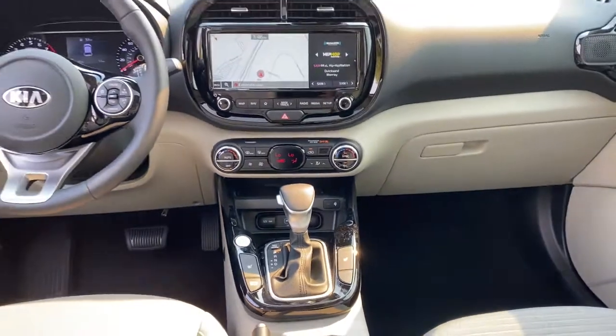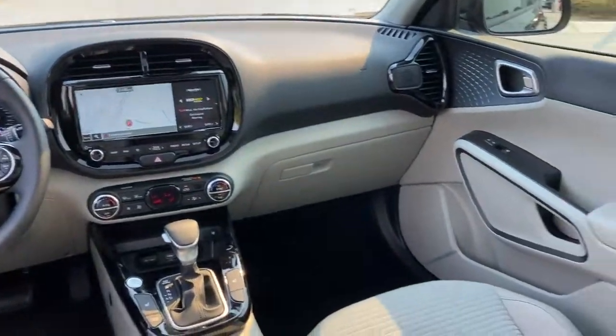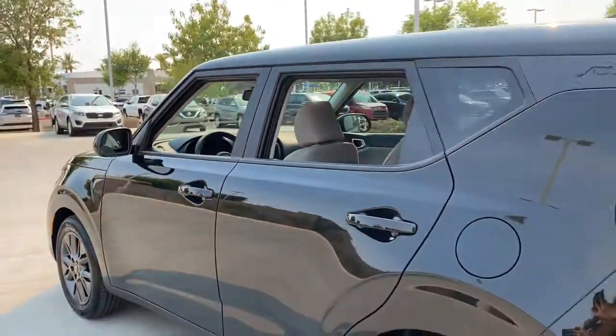You want to have fun but need to be practical. Don't compromise. Get the best of both worlds with a Soul. Our team will give you an outstanding test drive experience. Stop in today.